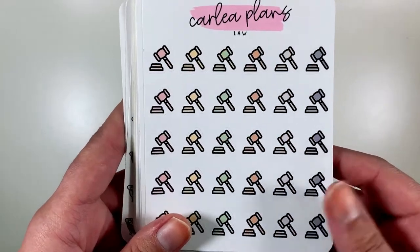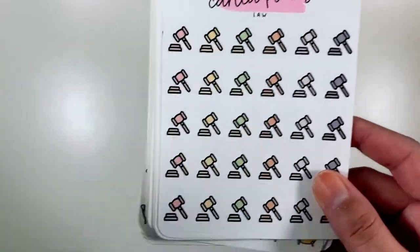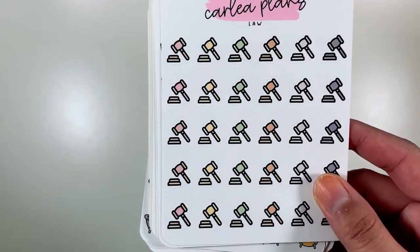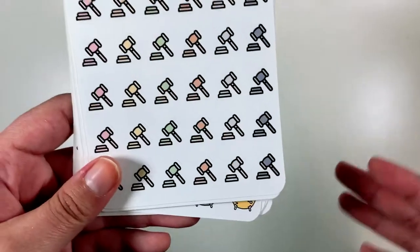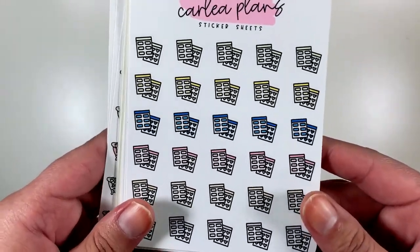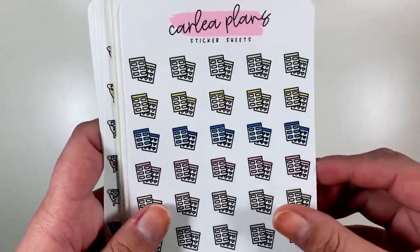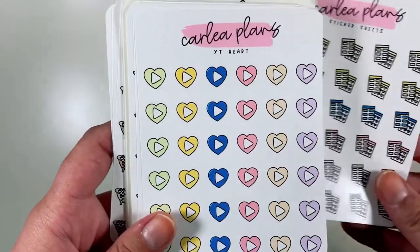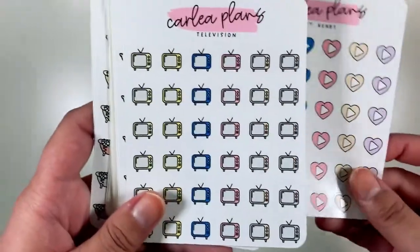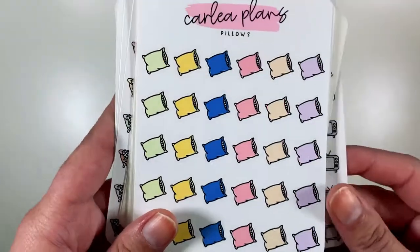I got the law gavels in neutral because I am a lawyer and I have to take continuing education classes, so I wanted these to mark that. I got these sticker sheets — I use these a lot to mark planning or making a big sticker order. I got the YouTube hearts. I got the TVs. And I got pillows.